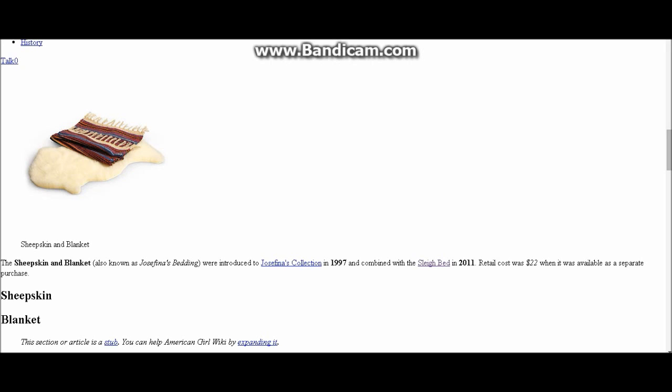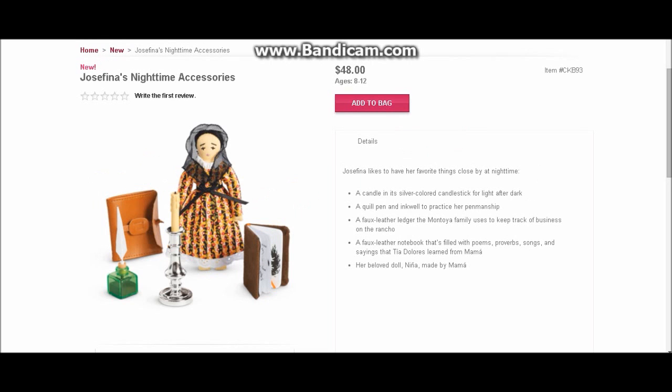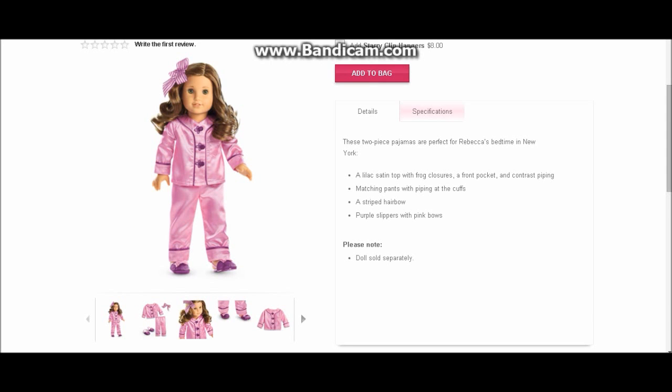Her old bed is a sleigh bed, teal in color with a quilt and sheepskin bedding. Her new bed is also a sleigh bed, but white instead of teal blue. It's got a really pretty blanket that matches her pajamas and a little roll pillow. The price is still the same. It's very authentic — she's got a mattress called a colchon and a pillow called an almohada. I love how they include that bit of culture with their Be Forever lines. She also has nighttime accessories — a little expensive for what you get, but the candlestick is metal and the little inkwell with the feather is glass, so it's worth it.